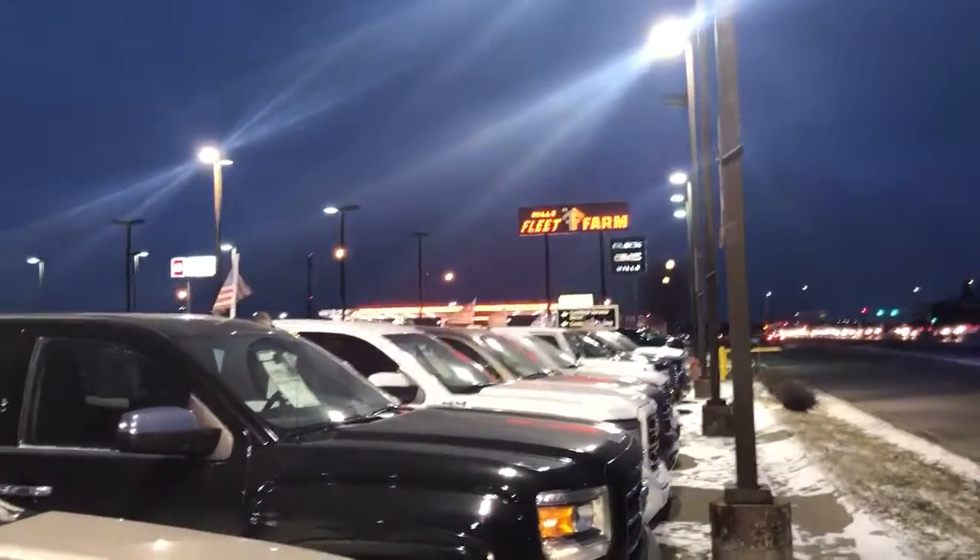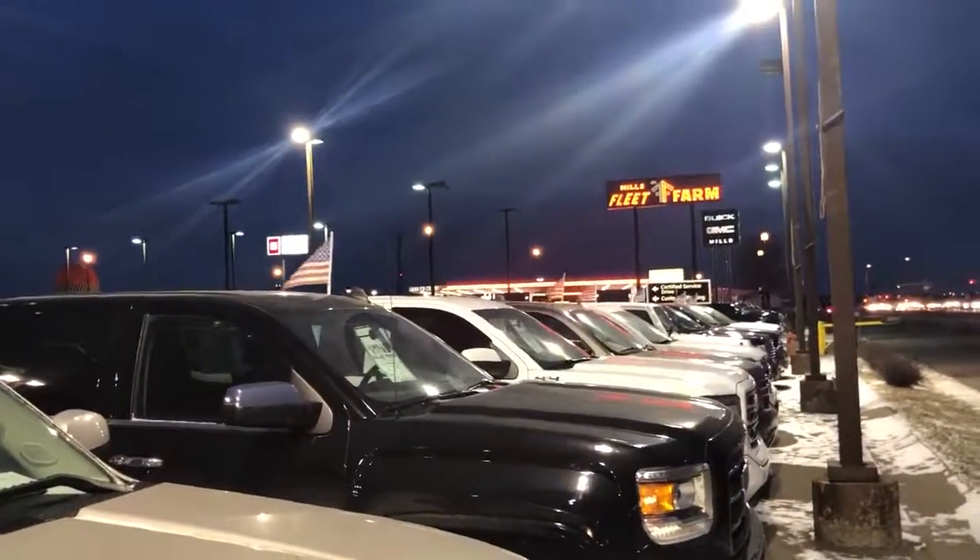We have this thing just value priced right now at $8,900. Check out the front of this truck — again, very clean, very well cared for. Come on down, check this thing out. Mills GM, right over by Fleet Farm in Baxter. Josh, thanks for watching.